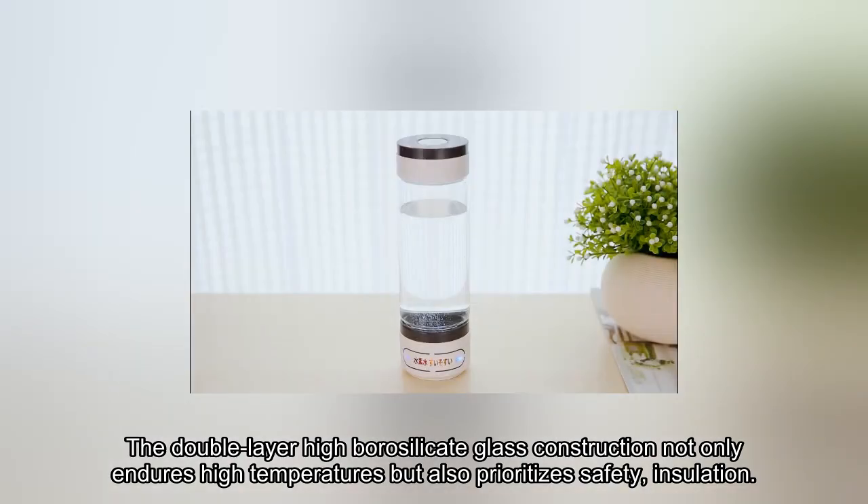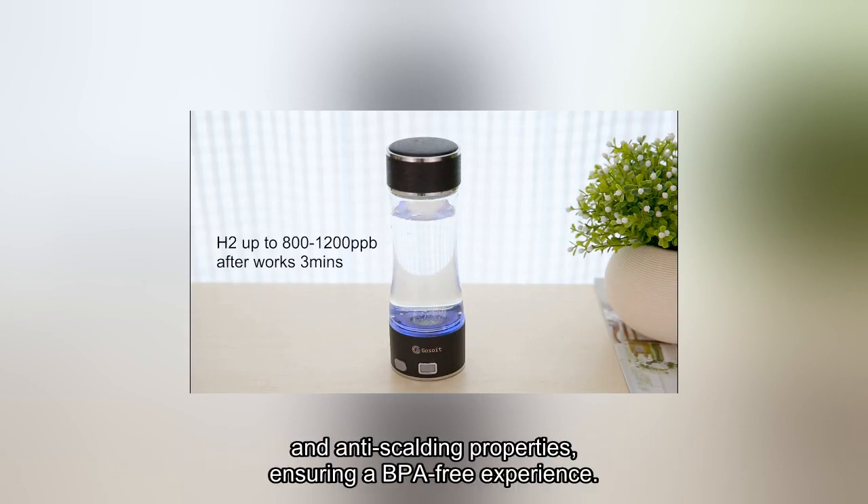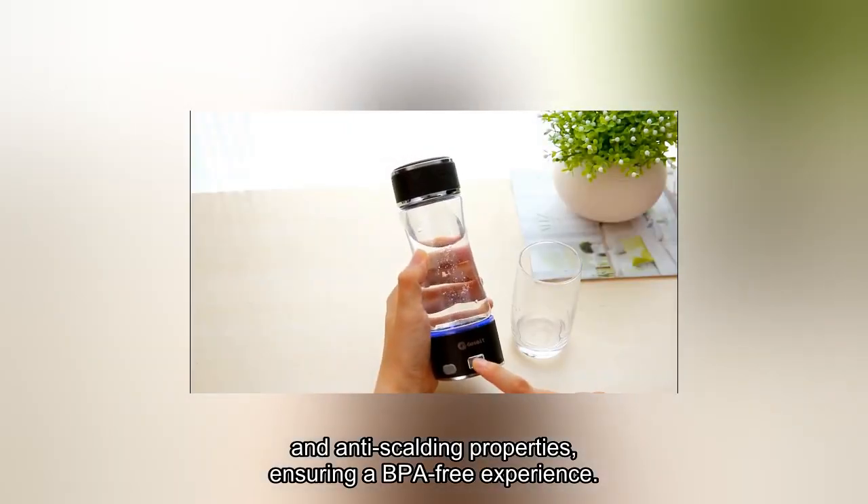The double-layer high borosilicate glass construction not only endures high temperatures but also prioritizes safety, insulation, and anti-scalding properties, ensuring a BPA-free experience.